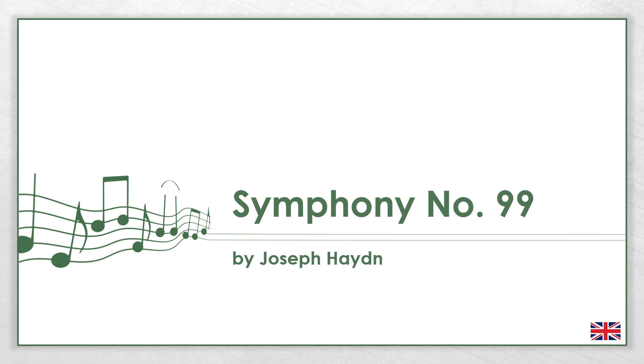This video is about Symphony No. 99 by Joseph Haydn. I will explain the most important things about the work and the composer.